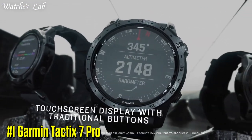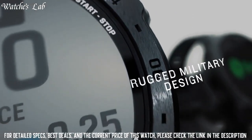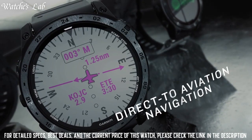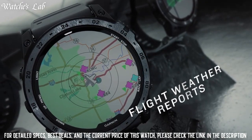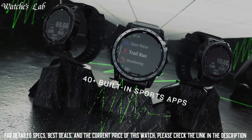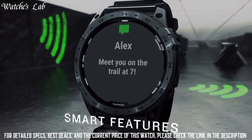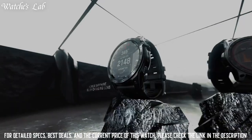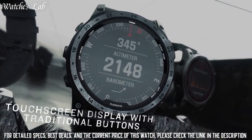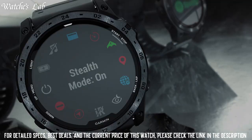Number 1: Garmin Tactics 7 Pro. Rugged, military-inspired design features an always-on 1.4-inch solar-powered display, a black DLC-coated steel bezel, a black PVD-coated steel rear cover, and a new LED flashlight with sapphire lens, combining traditional button controls with a touchscreen display. Specialized tactical features include jumpmaster mode, waypoint projection, stealth mode, dual position format, preloaded tactical activity, and a kill switch to erase user data and location.